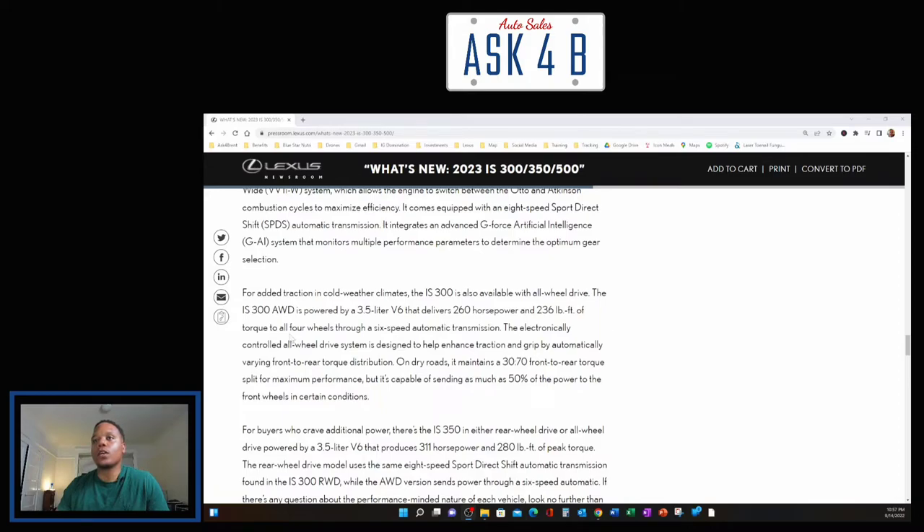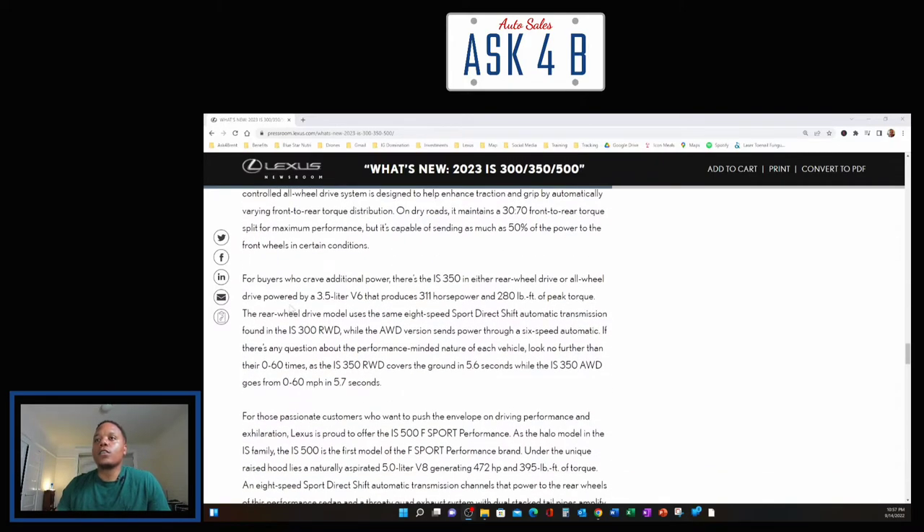The IS 300 all-wheel drive is powered by a 3.5-liter V6 delivering 260 horsepower and 236 foot-pounds of torque through a six-speed automatic transmission. Its electronically controlled AWD system automatically varies front-to-rear torque distribution — maintaining a 30/70 front-to-rear split on dry roads but capable of sending up to 50% of power to the front wheels when needed. For buyers craving more power, the IS 350 — in either rear or all-wheel drive — is powered by a 3.5-liter V6 producing 311 horsepower and 280 foot-pounds of peak torque.